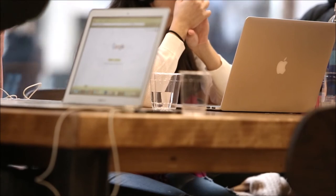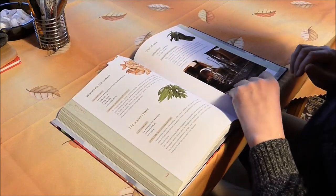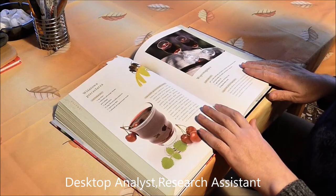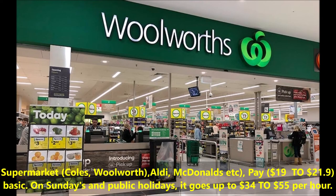Main part-time jobs in Australia are as follows. Desktop analyst: pay $20 to $35. Research assistance. University jobs. Supermarkets such as Coles, Woolworths, Aldi, and McDonald's: pay $19 to $21.90 basic. On Sundays and public holidays, it goes up to $34 to $55 per hour.